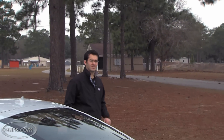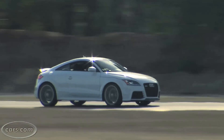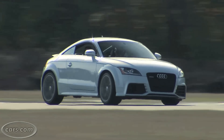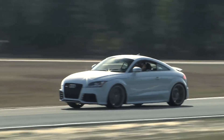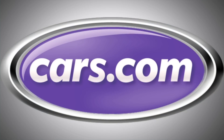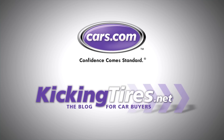The RS's performance doesn't come cheap — it's $18,000 more than the base TT — but it takes the cutesy TT and turns it into a genuine sports car. For more car-related news, go to Cars.com or our blog, KickingTires.net.